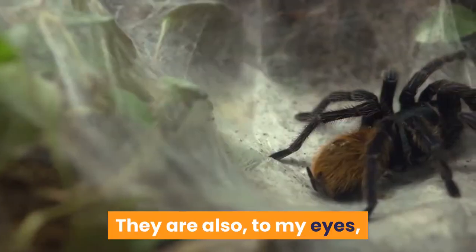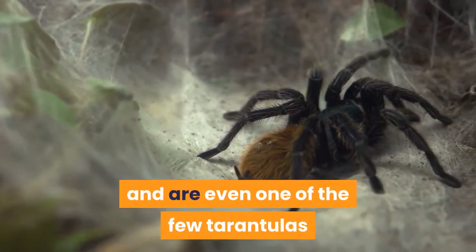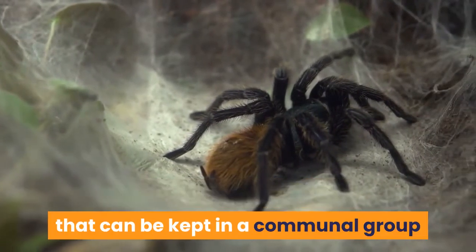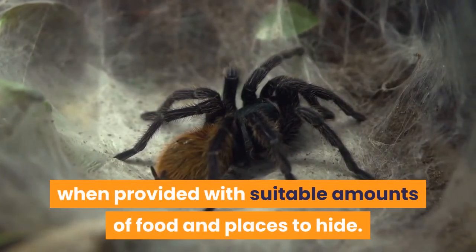They are also, to my eyes, some of the most beautiful tarantulas available and are even one of the few tarantulas that can be kept in a communal group when provided with suitable amounts of food and places to hide.